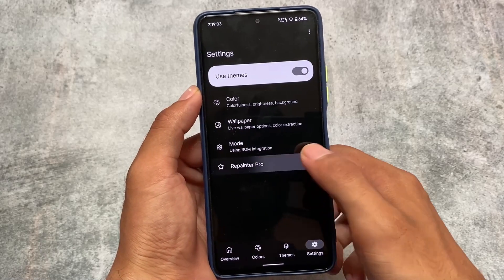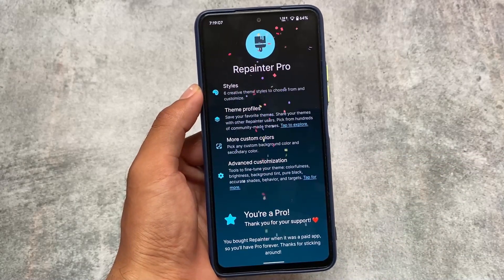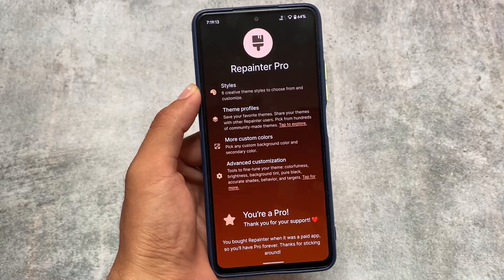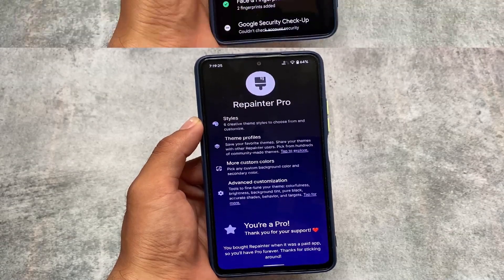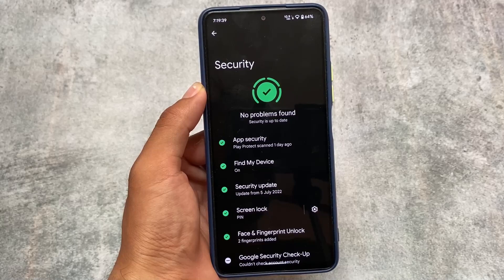I'm a Repainter Pro user because I purchased Repainter when it was paid on the Google Play Store. Whoever purchased Repainter from the Play Store is automatically a Repainter Pro member. If you haven't, you can install Repainter for free, but you'll have a very limited amount of options. Repainter is not a bad choice overall.